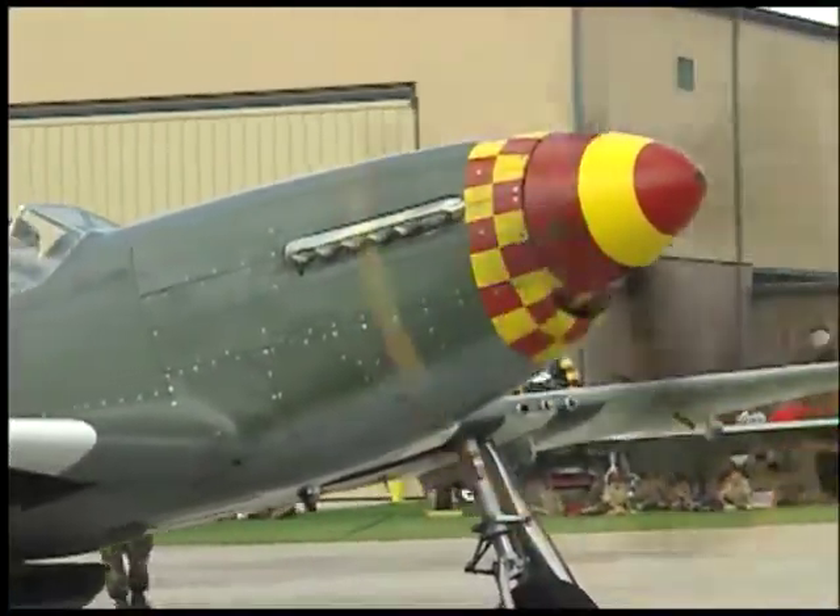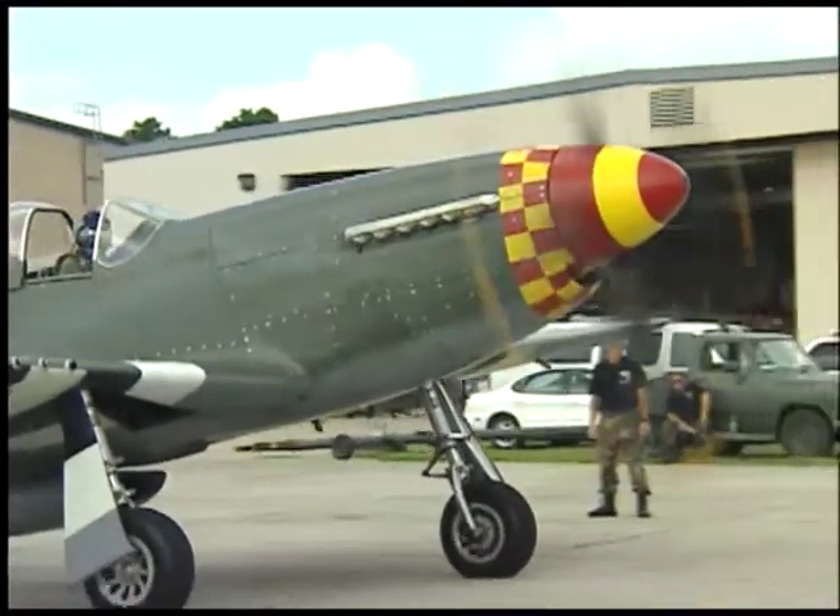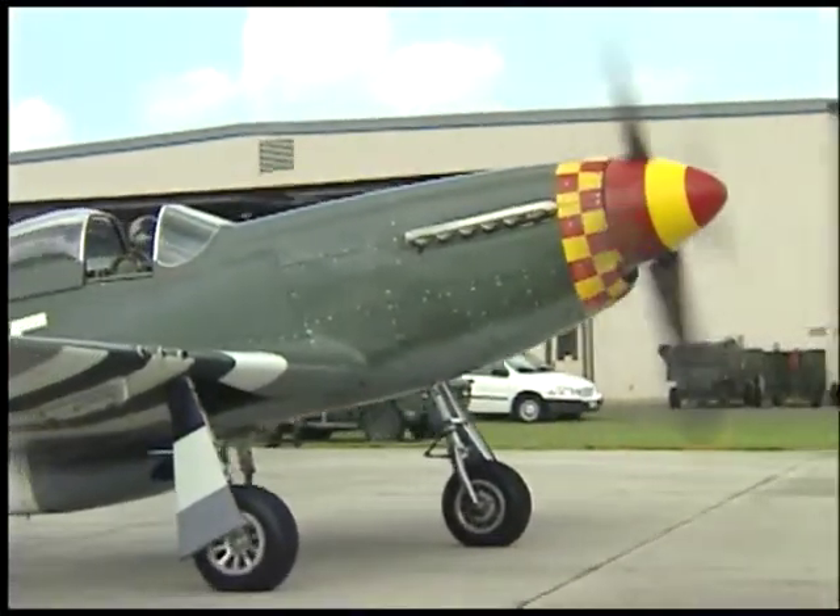My name is Jim Beasley. I brought the P-51. This one's technically a K model, meaning that it was built in Dallas, although the K and the D are fundamentally the same airplane.